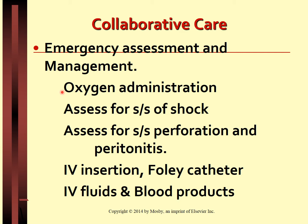Supplemental oxygen by face mask or nasal cannula may help increase blood oxygen saturation. Emergency assessment should include assessing for signs and symptoms of shock such as tachycardia, weak and thready pulse, hypotension, chest pain, pale cool and clammy skin, diaphoresis, delayed capillary refill, low urine output, confusion, anxiety, restlessness and agitation.